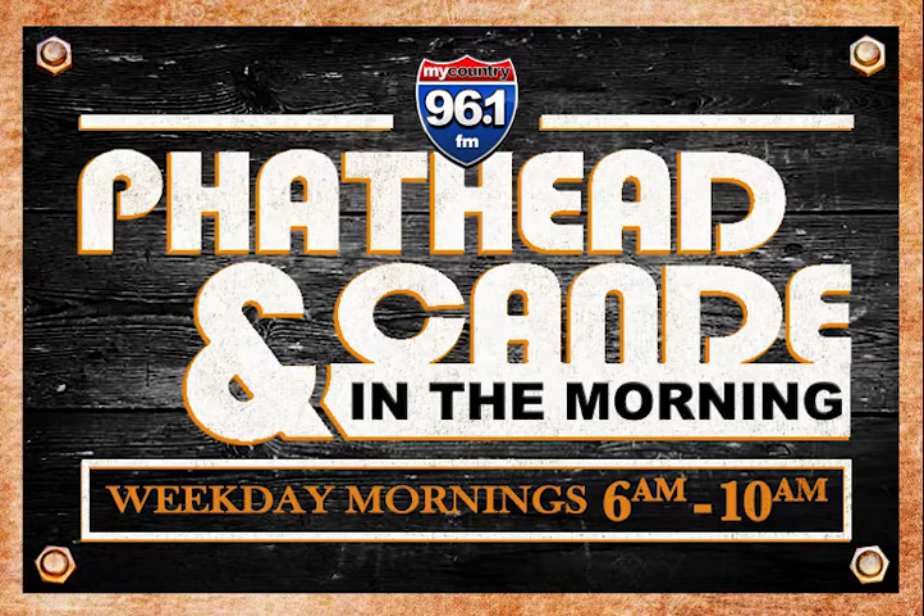Fathead and Candy in the Morning, weekdays 6 to 10 a.m. on My Country 96.1.